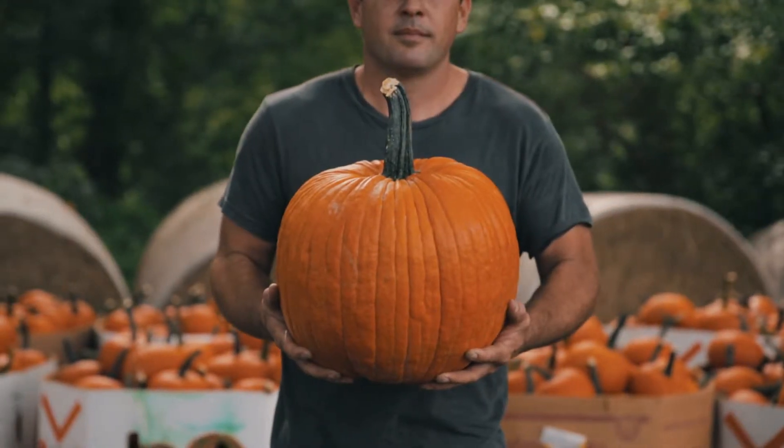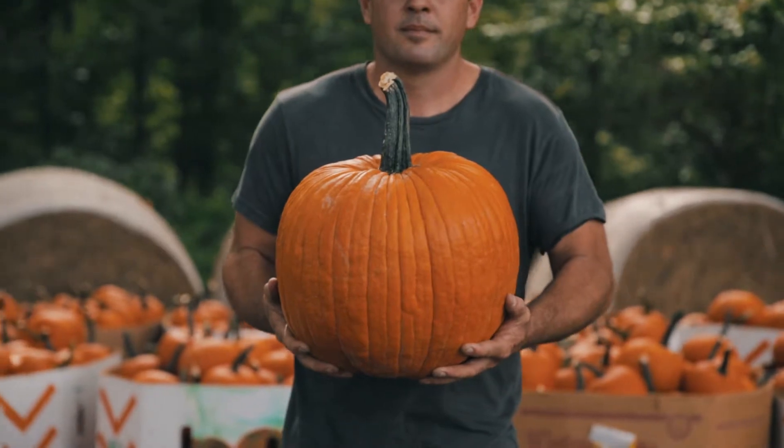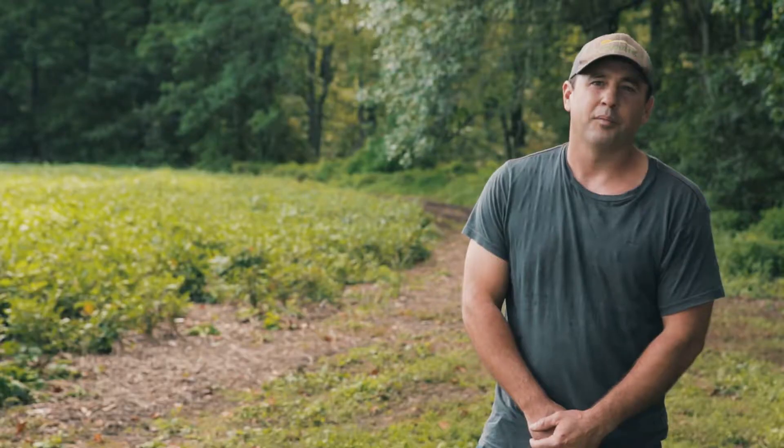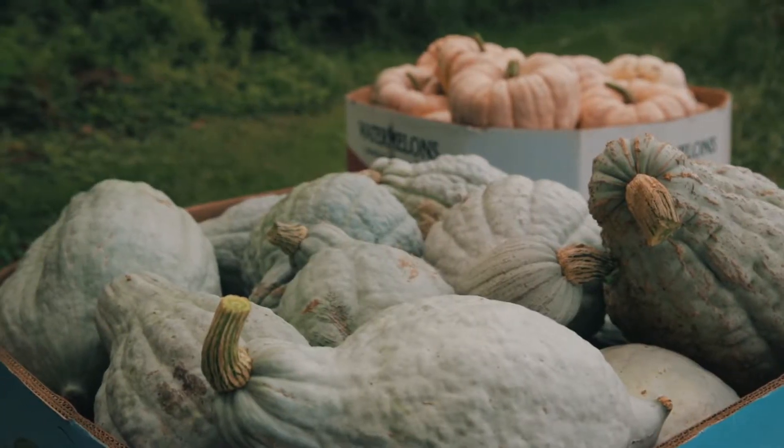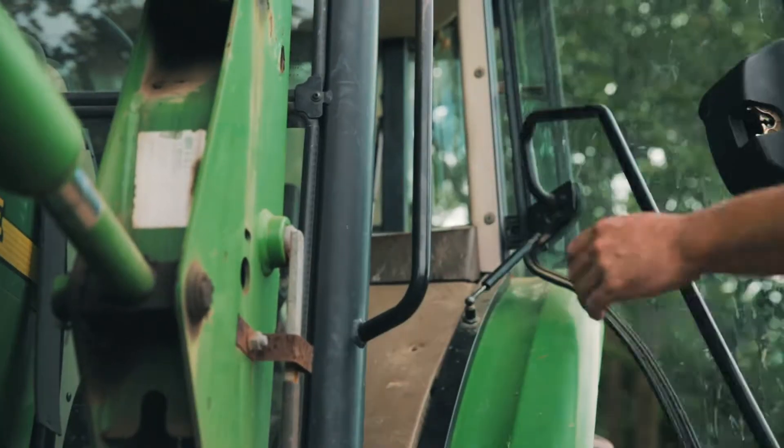Hi, I'm Tim Gower from Gower Nurseries. I grow multiple crops here in New Jersey — pumpkins, corn, soybeans, nursery stock — and a whole lot of different varieties for the local New Jersey market, trying to bring some diversity to the pumpkin market in our area.